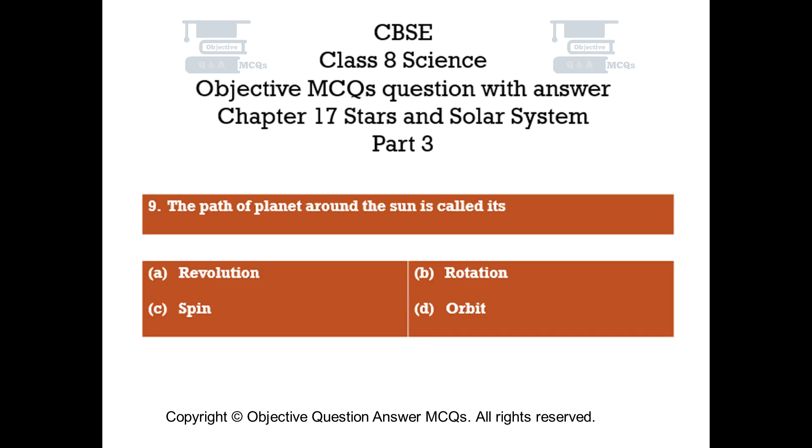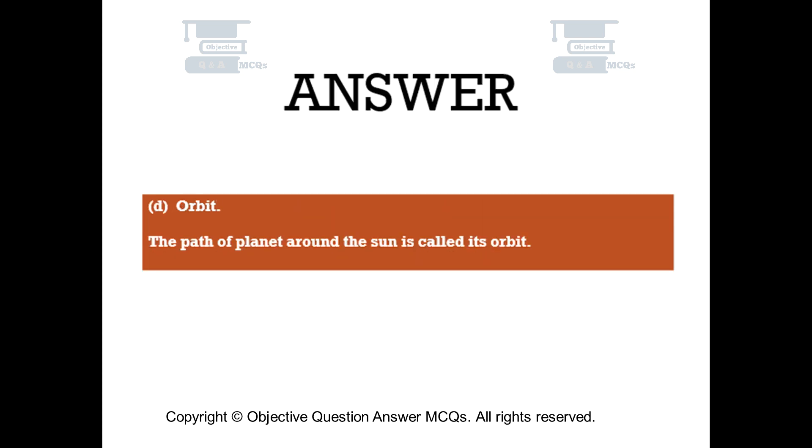Question number 9. The path of a planet around the Sun is called its. Option A: Revolution. Option B: Rotation. Option C: Spin. Option D: Orbit. The right answer is Option D — Orbit. The path of a planet around the Sun is called its orbit.